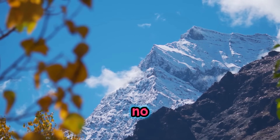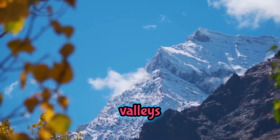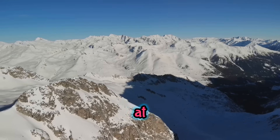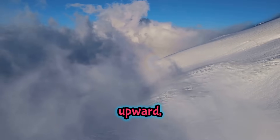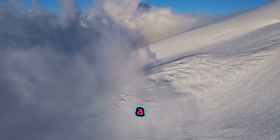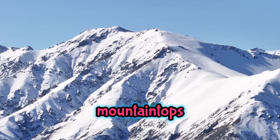Have you ever wondered why, no matter what time of year it is, the tops of mountains are often blanketed in snow? Even when the valleys below are basking in warm sunshine, those distant peaks remain icy and white. It's a fascinating sight, and it all comes down to how our planet works. As you climb a mountain, with every step you take upward, you're not just getting closer to the clouds — you're also moving into a place where the air is thinner and cooler. The Earth's atmosphere acts like a giant blanket, trapping heat close to the ground. The higher you go, the thinner this blanket becomes, and the less heat it can hold. That's why mountaintops are so chilly.